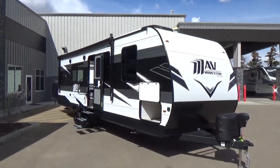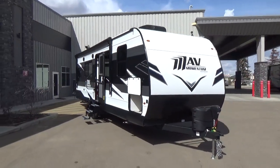Hello, my YouTube friends. It's Clayton Phillips, sales manager here at Woody's RV World in Leduc, Alberta, Canada.